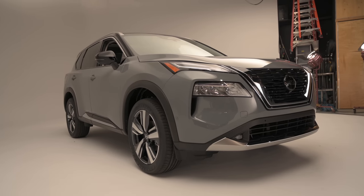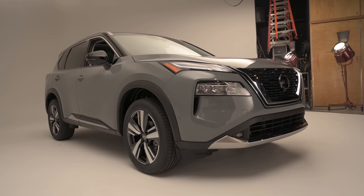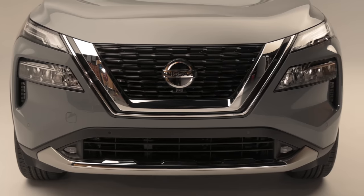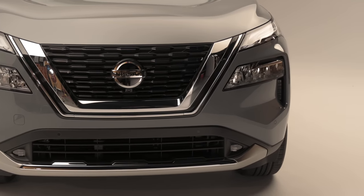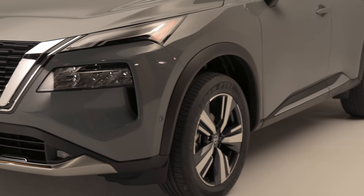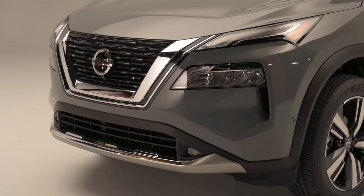The 2021 Rogue's exterior adopts the latest crossover design craze: slim LED running lights up near the hood, and then larger main headlights beneath. The separated units flank a version of Nissan's love-it-or-hate-it V-Motion grille, shared with the Ultima sedan. The front of the car isn't unattractive, but it leans too far toward the conservative, uninteresting side of the design spectrum.